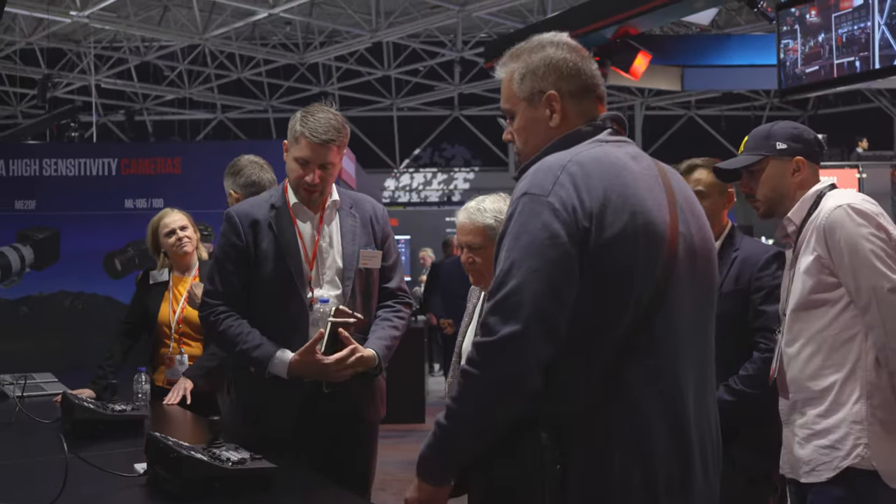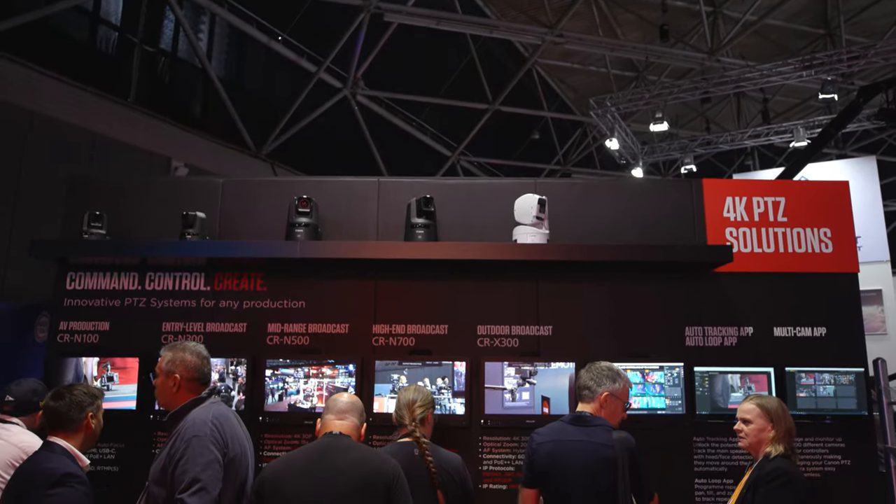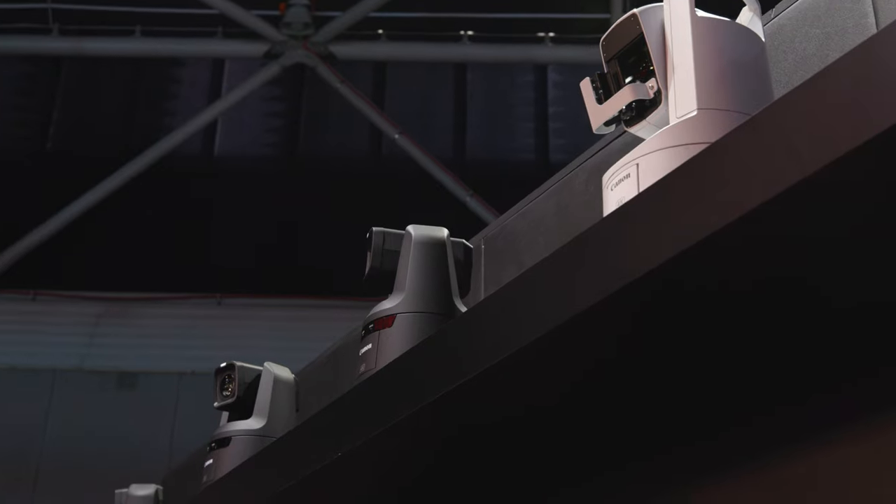Canon have been dedicated over the years to developing new cutting-edge PTZ products which epitomise their heritage in high quality imagery and optics. Canon have a complete end-to-end PTZ system which features cameras for the entry-level content creator market all the way up to high-end broadcast and outdoor broadcast.